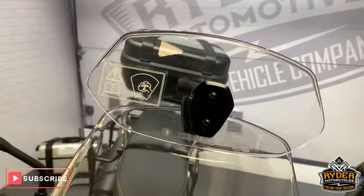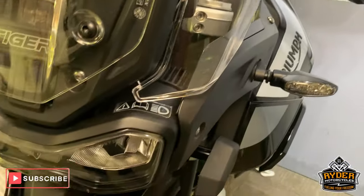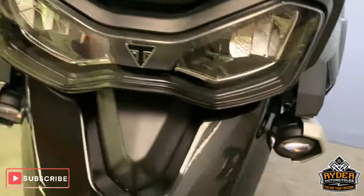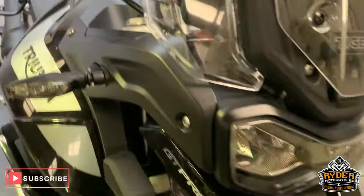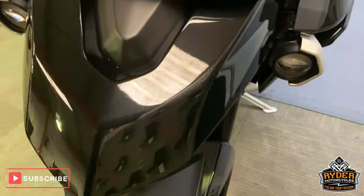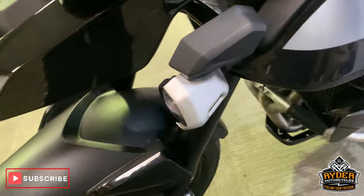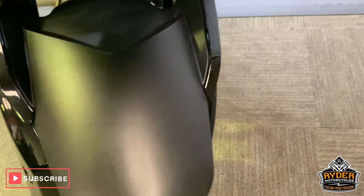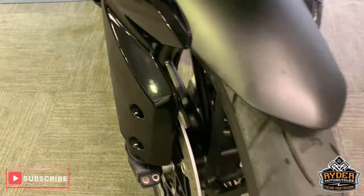Starting off at the front, nice screen — really good condition, it's adjustable as well. Nice headlights, really nice plastics, nice metallic black. Small little headlights there as well. Really nice paintwork down the sides.